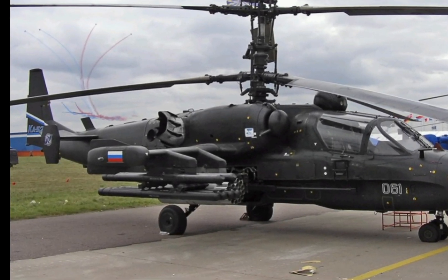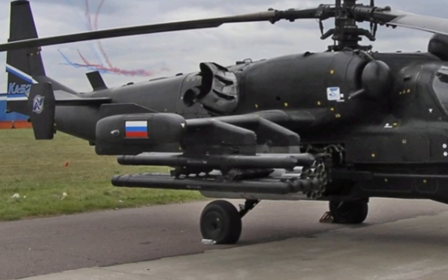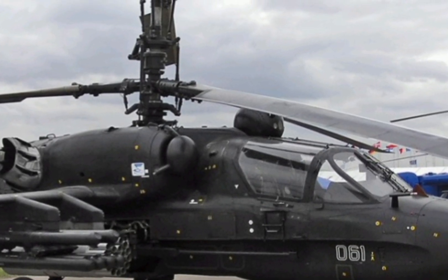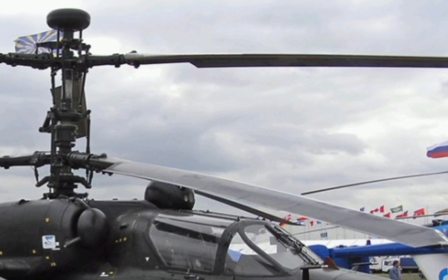For military operators, the Ka-52 offers easy maintenance and high operational readiness. Its modular design simplifies repairs, and the improved onboard diagnostics system reduces downtime, ensuring continuous availability for missions.